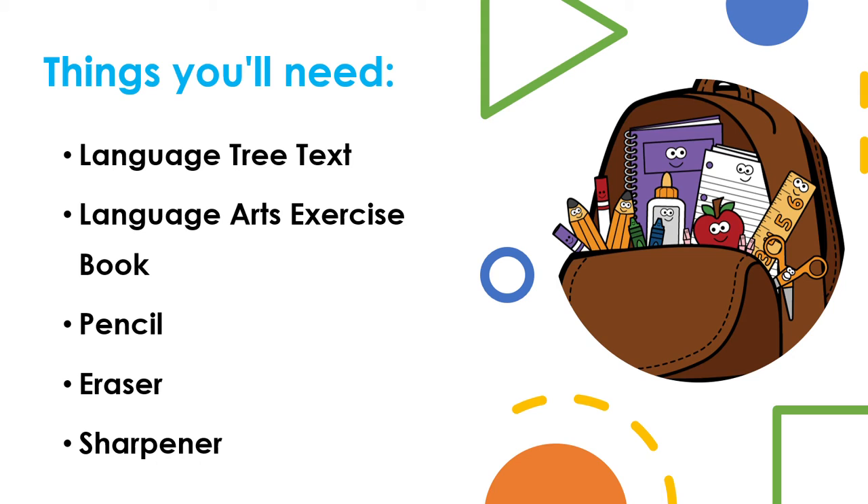Things you'll need for today's lesson are your Language Tree text, language arts exercise book, a pencil, eraser, and sharpener. Now let's get into our lesson for today.